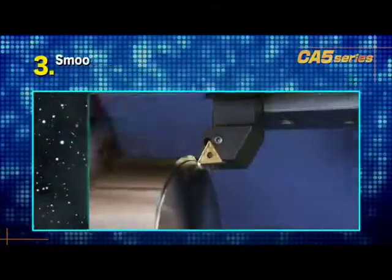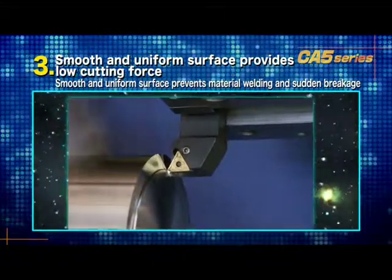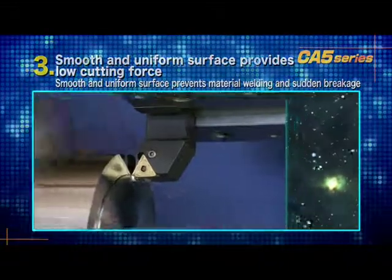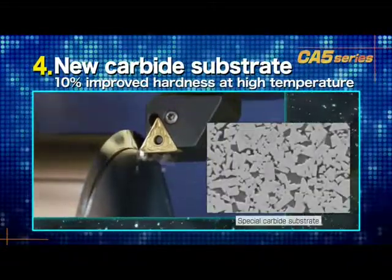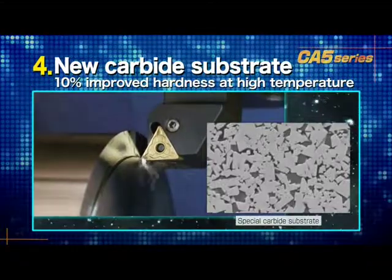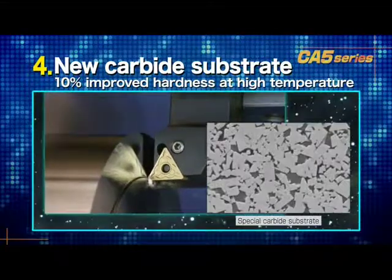Third, the smooth, uniform surface generates low cutting forces and prevents chip welding, which can lead to fracturing. The fourth advantage is the new carbide substrate with improved deformation resistance at high temperatures. This allows high-efficiency machining by 10% improved high-temperature hardness.